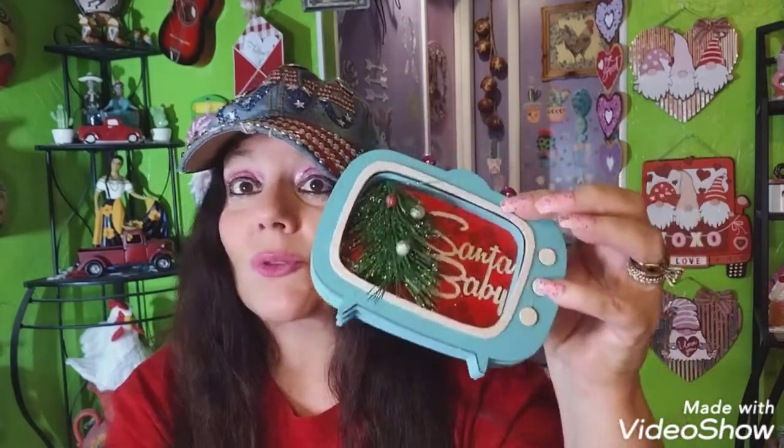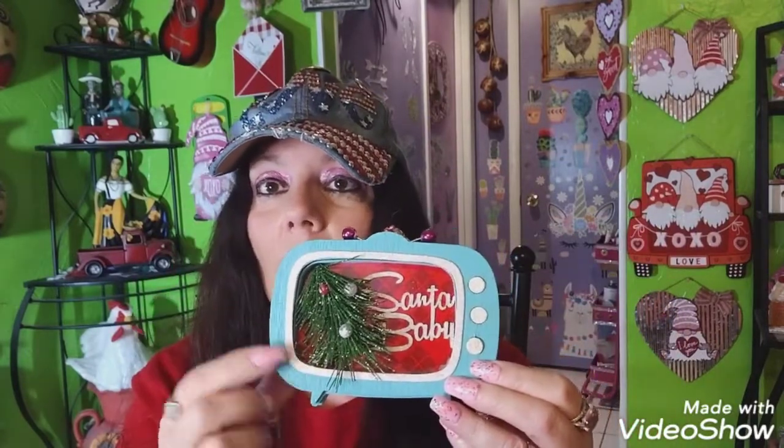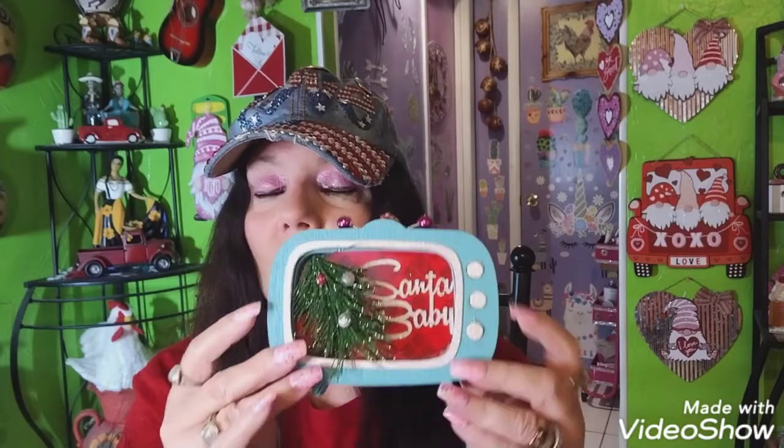I saw Jackie — she has two channels and I can't remember her DIY channel name but I'll try to link it — she made a gingerbread TV, which was so cute. She painted it brown and put a couple gingerbread figures by the Christmas tree. She is so creative and makes all kinds of ornaments.